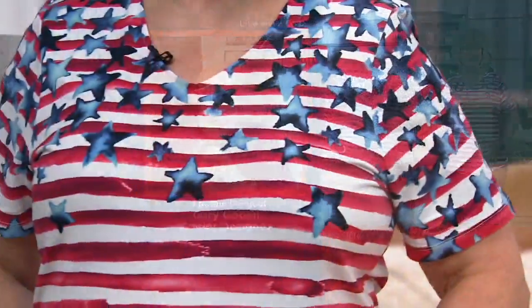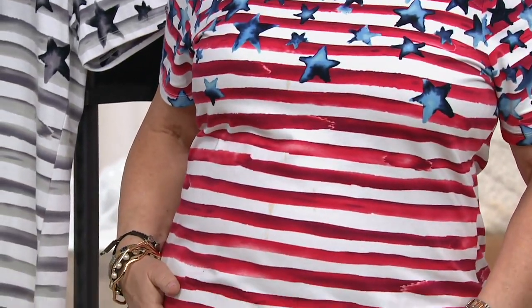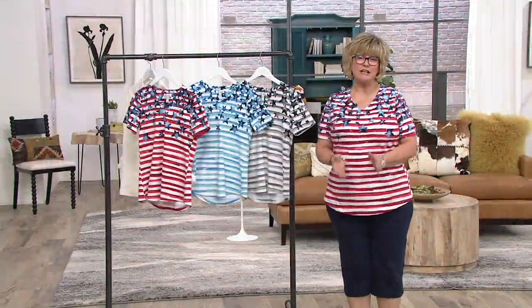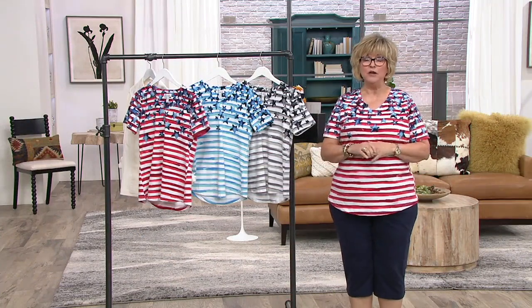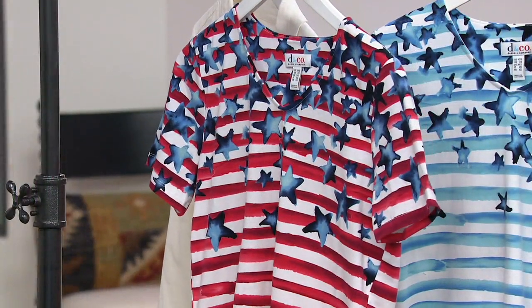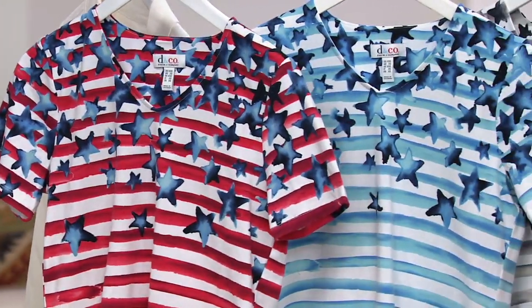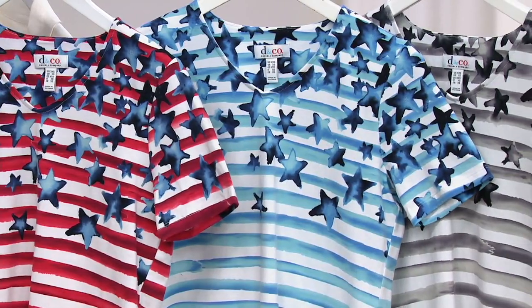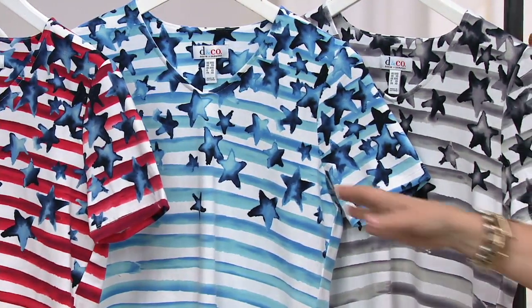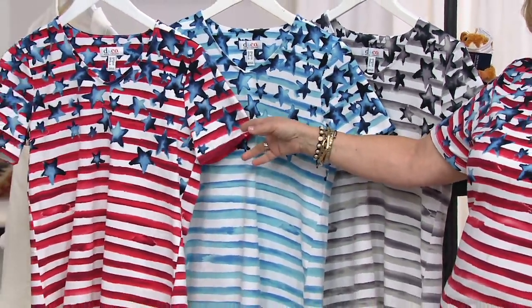This is just a fun way to treat yourself and put a smile on your face. You'll get so many compliments when you wear this. We started with over 10,000 of these — we have only 4,000 left. 4X and 5X are completely sold out. If you want the red, white, and blue, we have extra small through 2X, and a few more than that in the blue. In the black, extra small through 3X is still available. We started out with the least quantity in the black, but now we have the least quantity in the red, white, and blue — which is what I predicted.